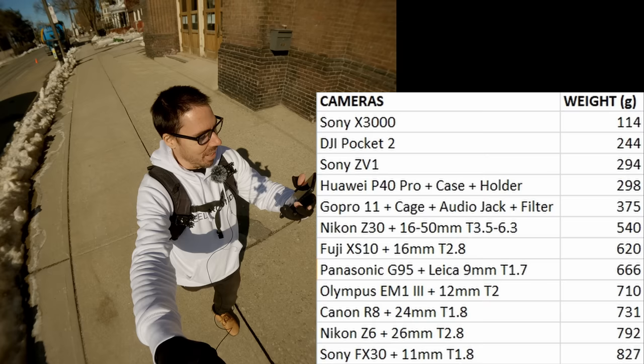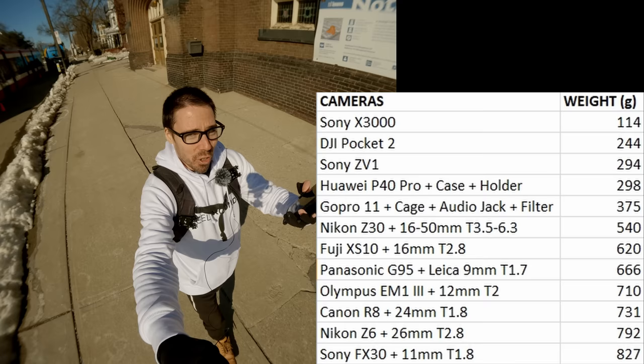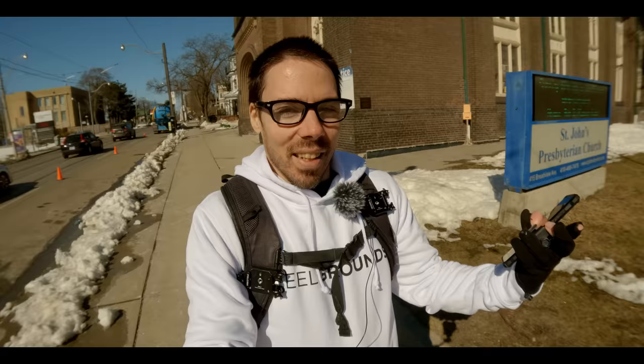Sony FX30 with the 11mm f/1.8 — these options are getting less inspiring now. The FX30 is not a light camera. You could say ZV-E10, but just the 8-bit is such an afterthought. For vlogging, there's a 45% crop for the stabilization. The FX30 is almost like an A7S III, only you're cropping a lot. But for just vlogs with the 11mm, it works.